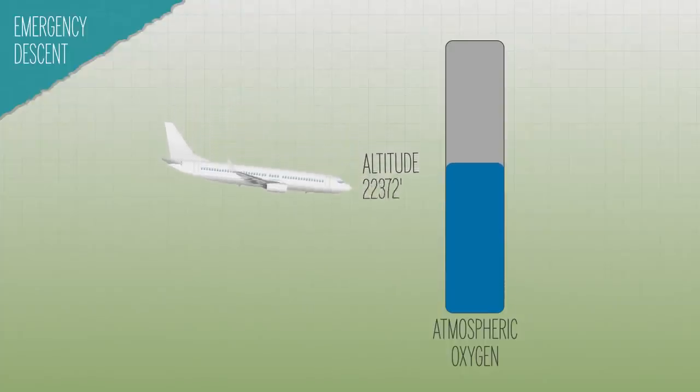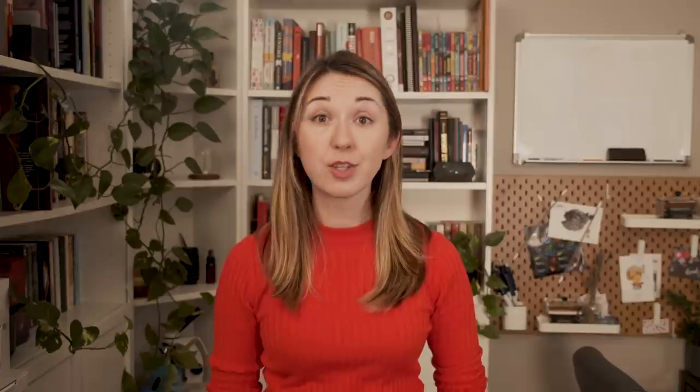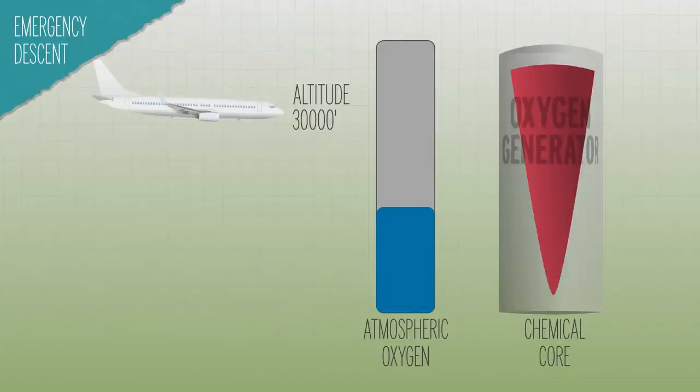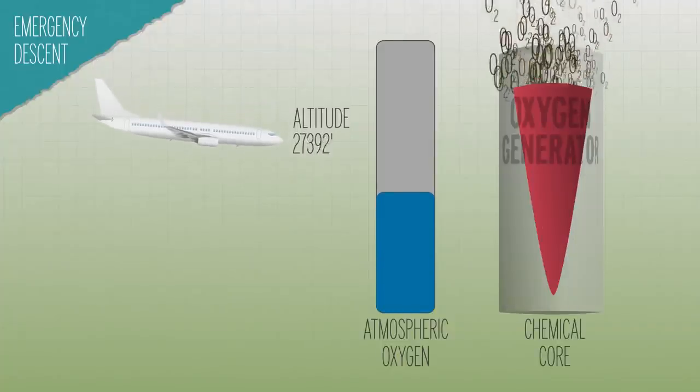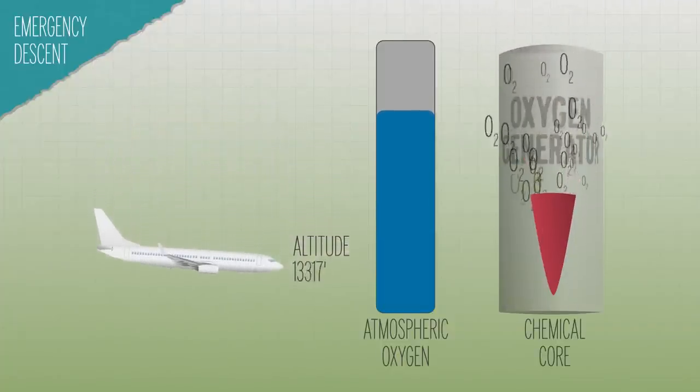The generators are only designed to provide about 12 to 22 minutes worth of breathable oxygen. The designers assume that if the masks are needed, the plane is also probably going into an emergency descent profile — getting back to the ground as quickly and safely as possible. So the chemical core is actually cone-shaped: wider at the beginning when you'll likely need more oxygen, and smaller at the end when you've hopefully descended back down to a safer altitude.